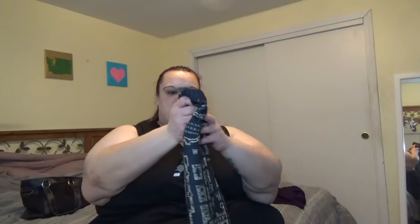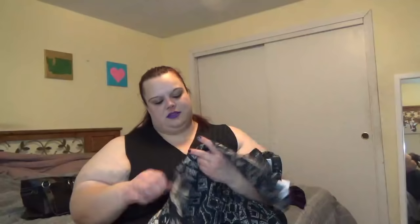This was the thing I was most excited about: Harry Potter leggings. They're the Marauder's Map — if you're a Harry Potter fan you'll know exactly what I'm talking about. I'm super excited about these. They're a size 5 from Torrid and I am obsessed.